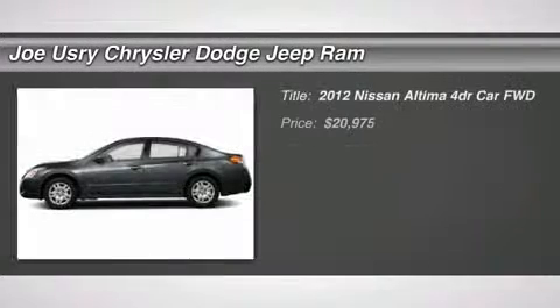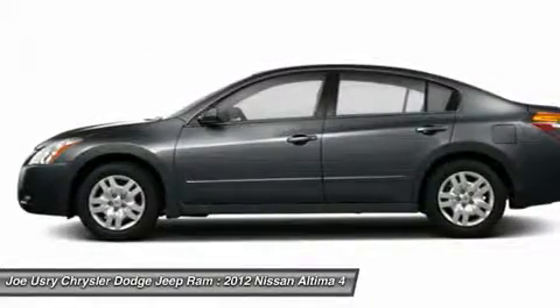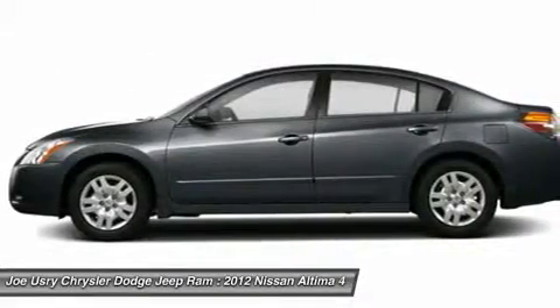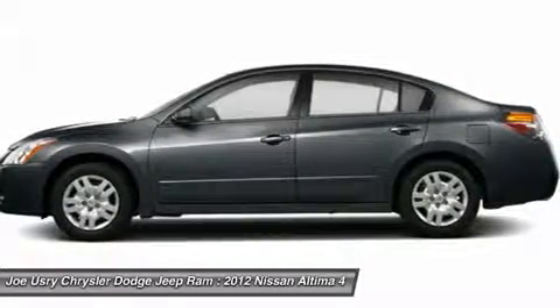The 2012 Nissan Altima. The Nissan Altima offers advanced features to make life easier, including push-button ignition, which comes standard. Combine that with the powerful V6 or efficient four-cylinder engine.